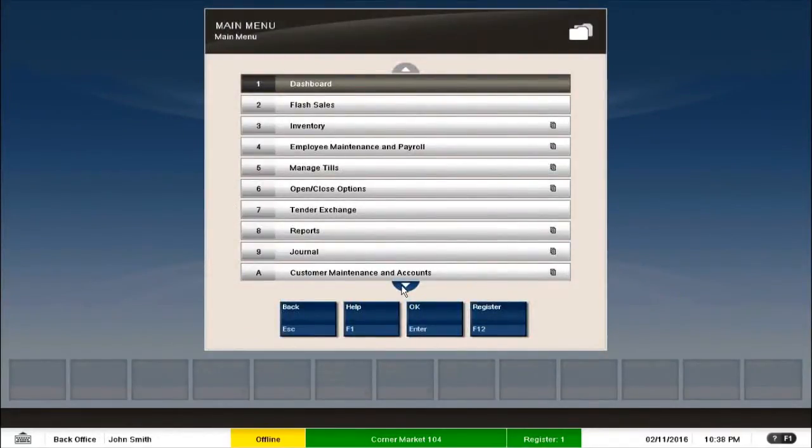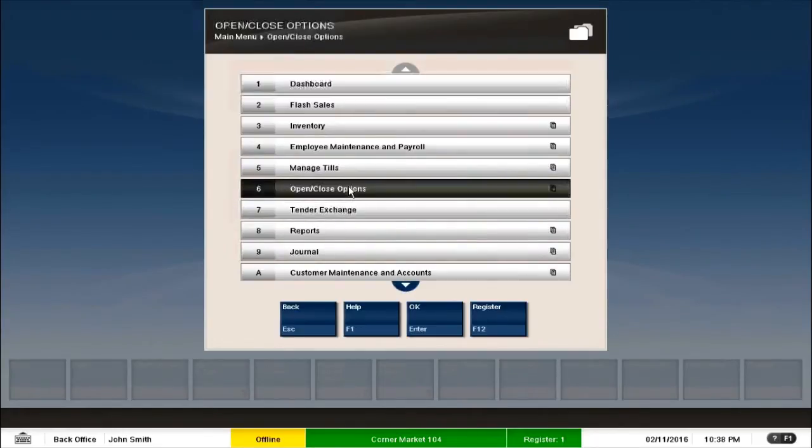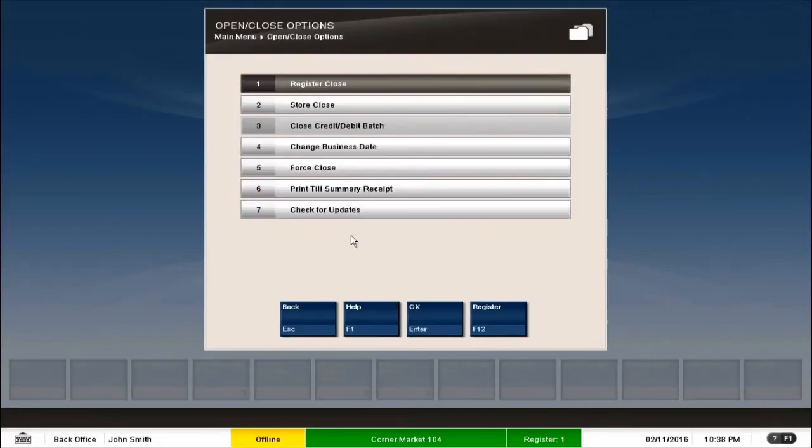Now here there are a lot of features we can go through. So let us first look at the open/close options, because this is what the store manager would do initially when he walks into the store. Because the store is already open, we won't be able to open the store. However, we have other options like store close, register close, and we can do some reporting as well from here — we can print a till summary report and check for updates.